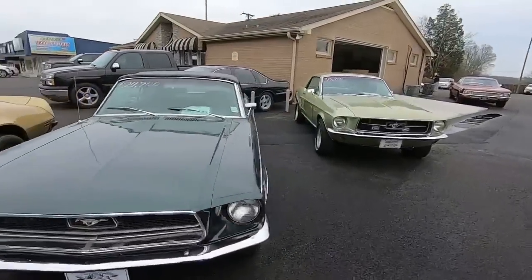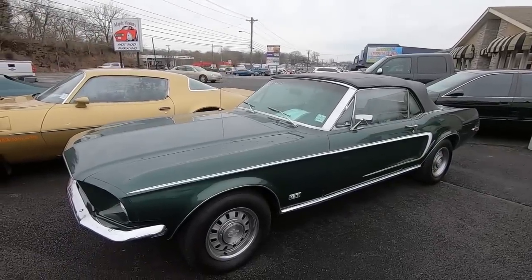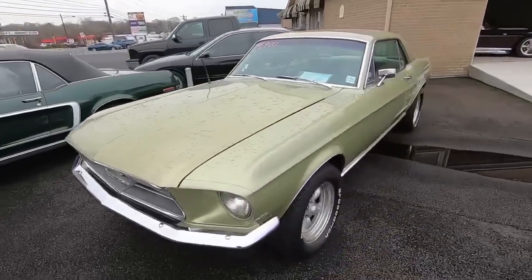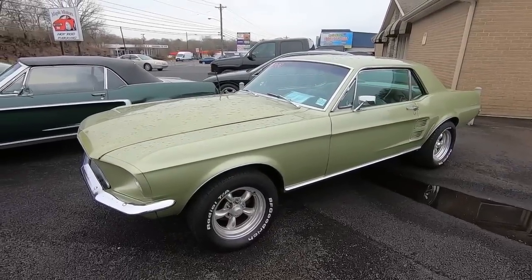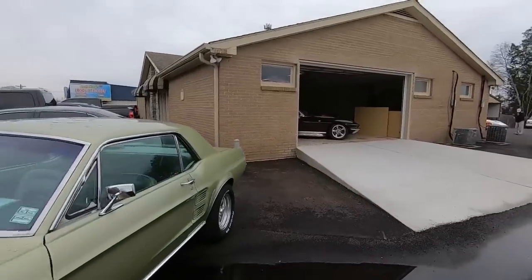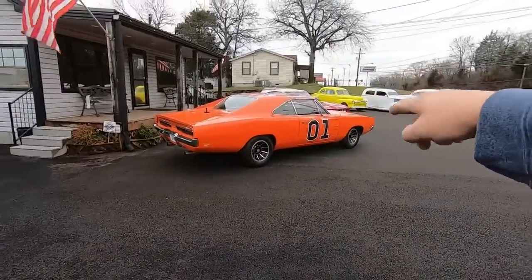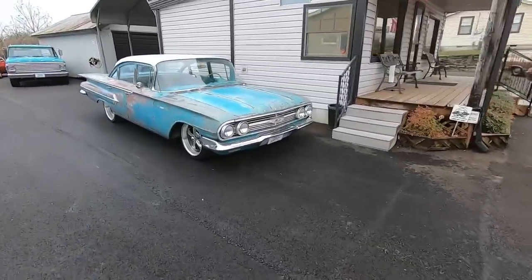Got the old '68 Mustang convertible, 27.9 on this one. Got a '67 Mustang, 14.9. We also have a showroom completely full of cars right now — we're going to be walking in there in just a moment. We're probably going to continue around the lot, make our way back up, check out the General Lee, check out the far row, and so on.